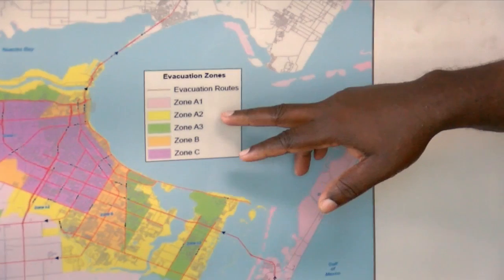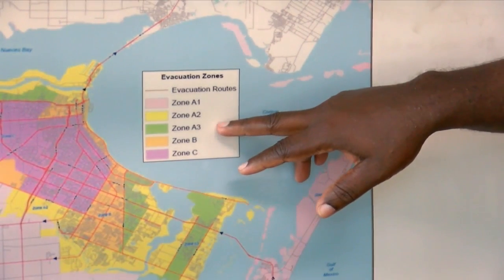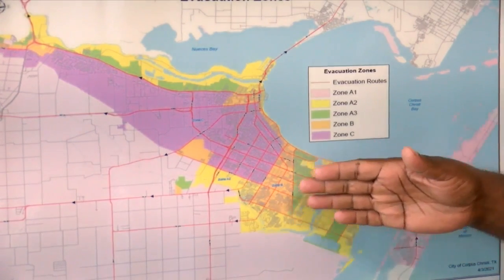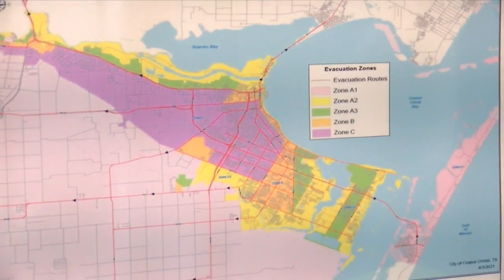We have zone A1, zone A2, zone A3, B, and C. We evacuate from those zones first, and then we move out to the more inland areas for evacuation.